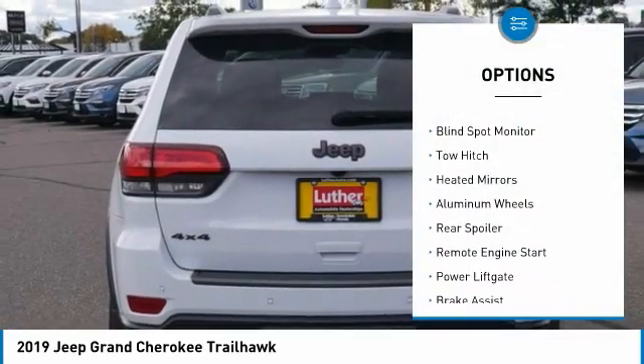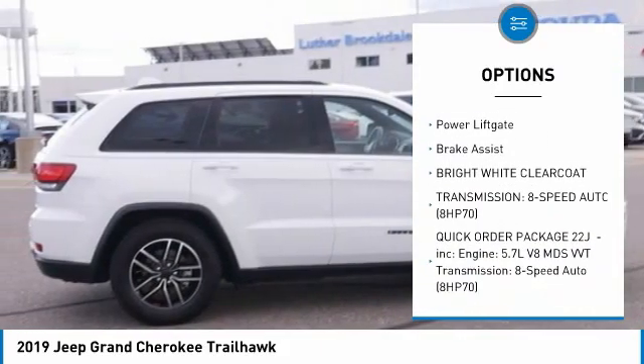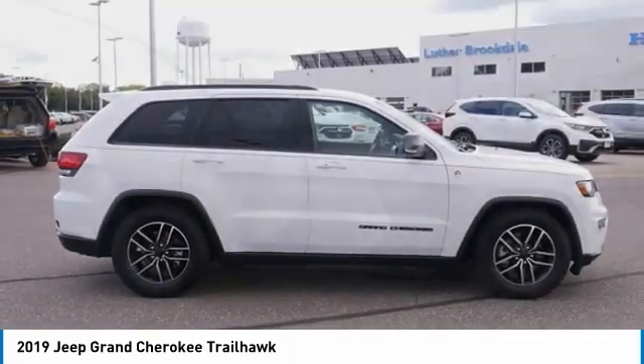Four-wheel drive, tire pressure monitor, blind spot monitor, tow hitch, heated mirrors, aluminum wheels, rear spoiler, remote engine start, power lift gate, brake assist.